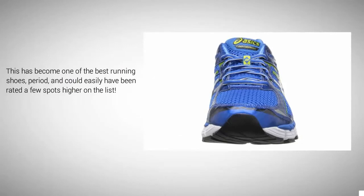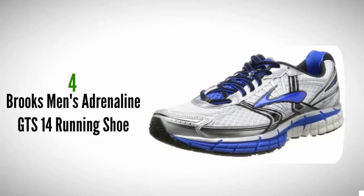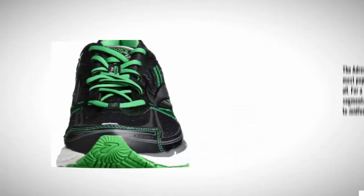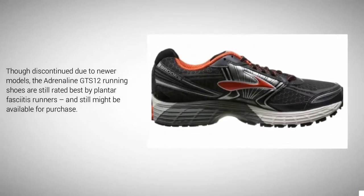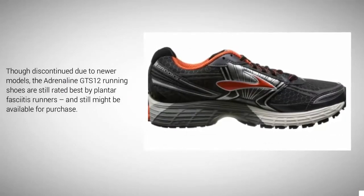At number 2, the Brooks Adrenaline GTS model is self-proclaimed as Brooks' most popular shoe, and the GTS 14 might be the best of them all. For a smoother stride, these running shoes come with a segmented midsole crash pad that enables a better heel-to-midfoot transition. Note: though discontinued due to newer models, the Adrenaline GTS 12 running shoes are still rated best by plantar fasciitis runners and may still be available for purchase.